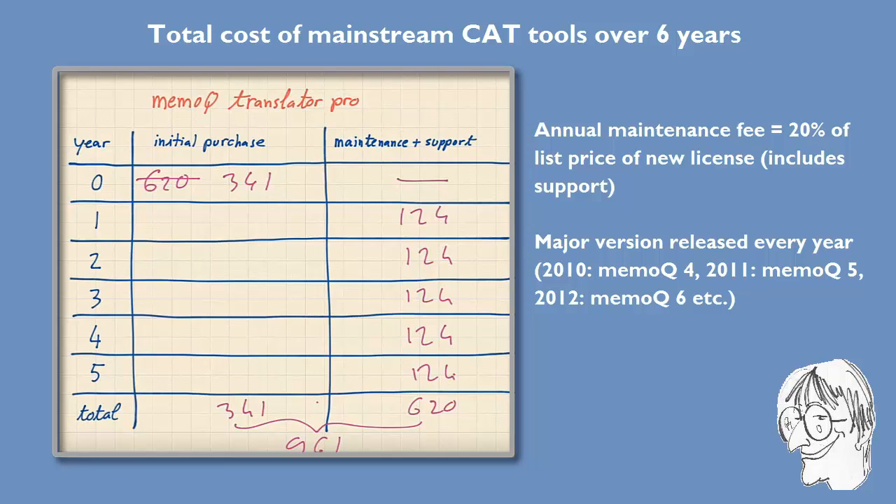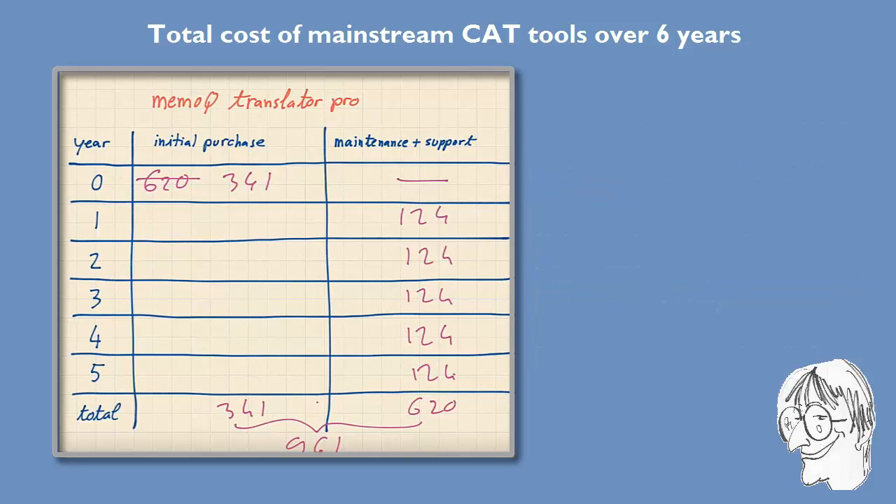With MemoQ you cannot really unbundle maintenance and support. If you want to stay current every year you have to pay this maintenance fee; otherwise you'd have to skip versions and be one version behind every other year. But that's not the assumption we make here — we assume that we stay current during the entire six-year period. Now let's move to the next tool, which is Wordfast.